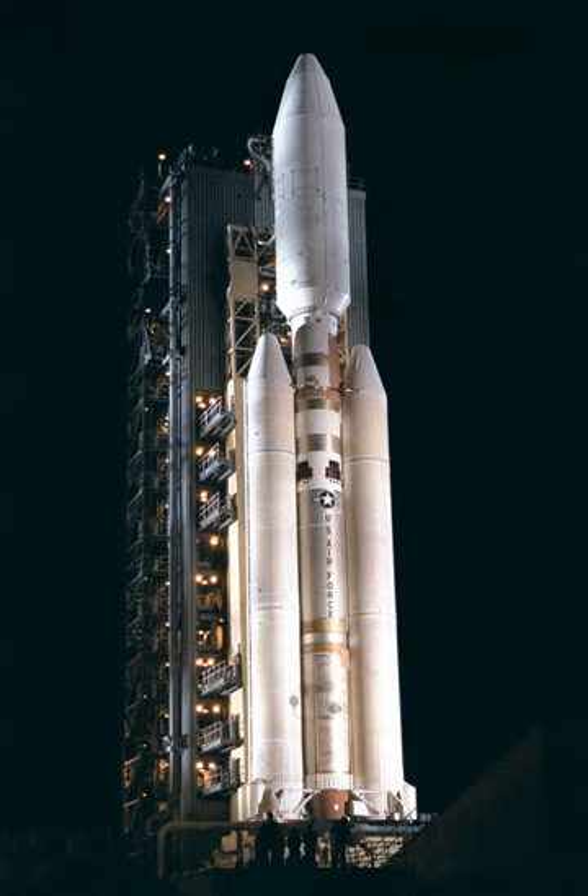Type 404 was no upper stage, for heavier payloads to low orbits from Vandenberg. Type 405 was no upper stage, for lower mass payloads to higher orbit from Cape Canaveral.